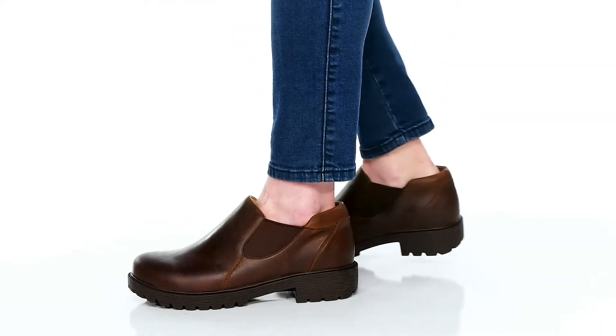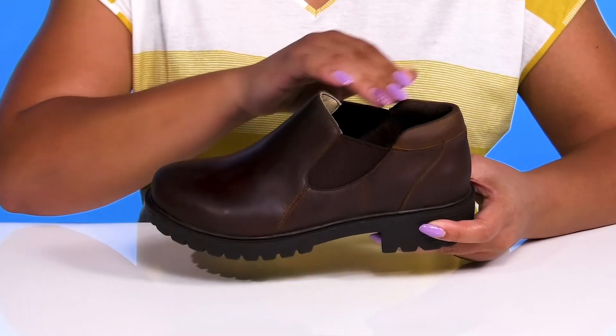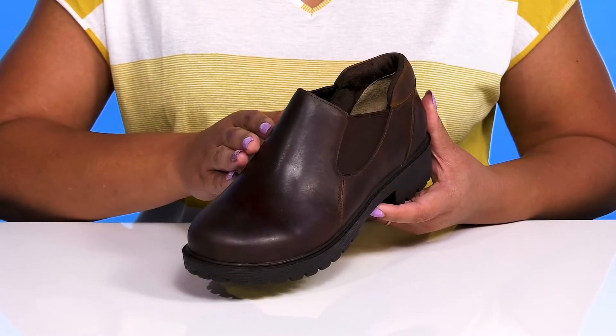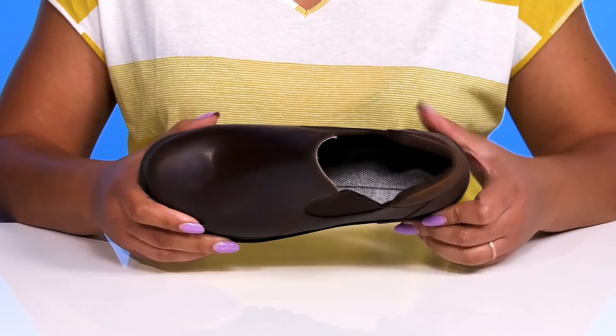Update your footwear collection when you wear these shoes by Alegria. They feature a leather upper with a round toe silhouette and wide open collar that has stretch panels on each side for easy slip-on and a comfortable fit. These have a simple design, making them a great go-to pair for when you have long hours on your feet.